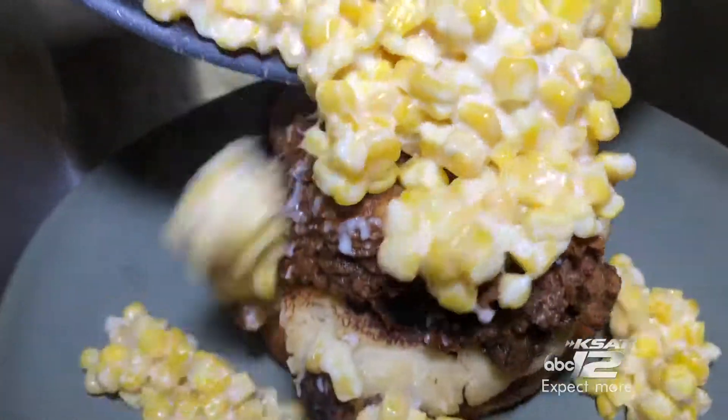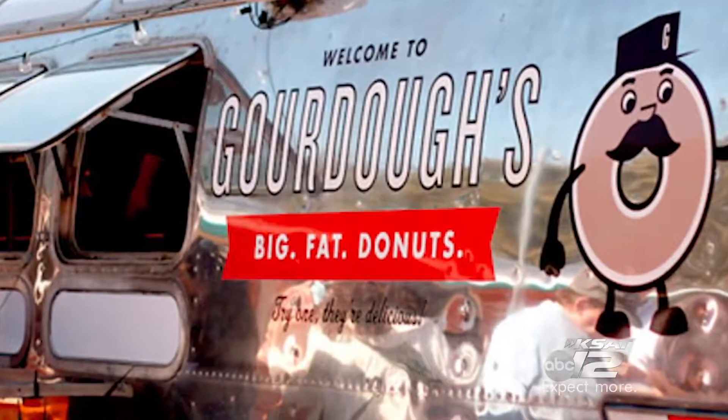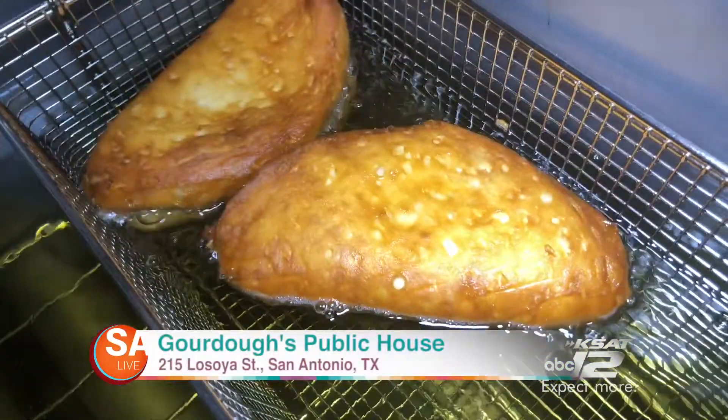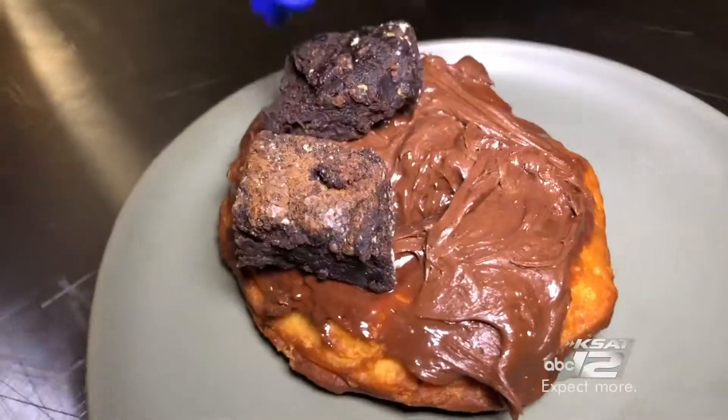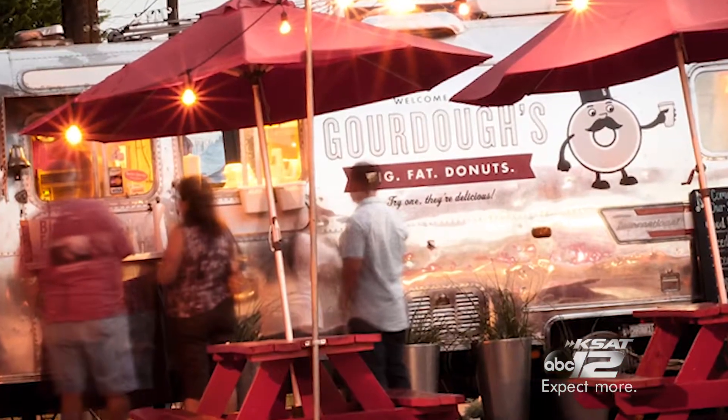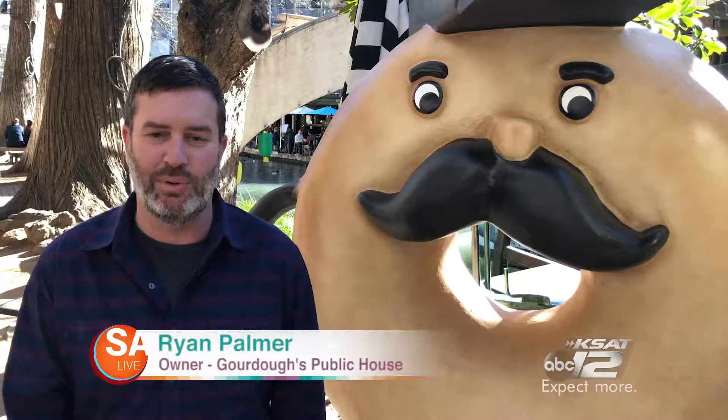Let's go inside the newest donut shop in the Alamo City — Gordo's Public House. Gordo's Public House started out of a vintage Airstream in Austin, Texas back in 2009. We're all about excessive, huge donuts and just like to have a lot of fun with it.